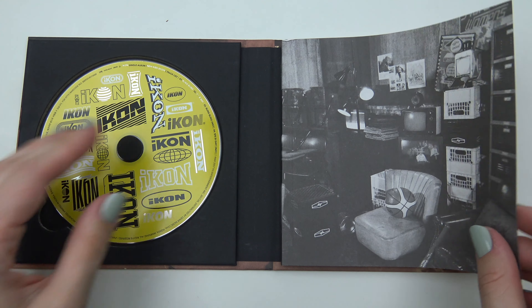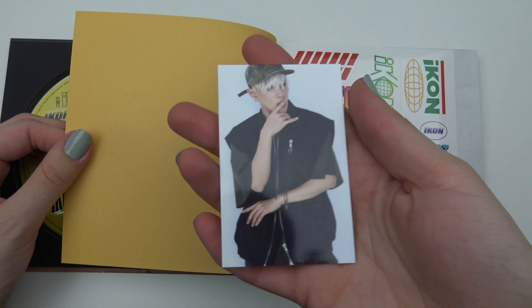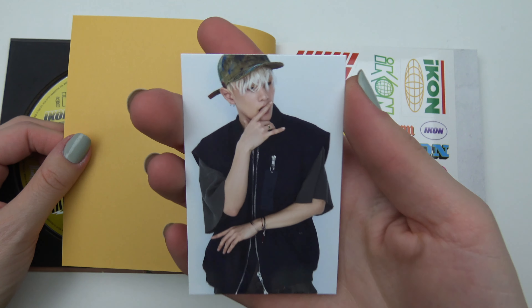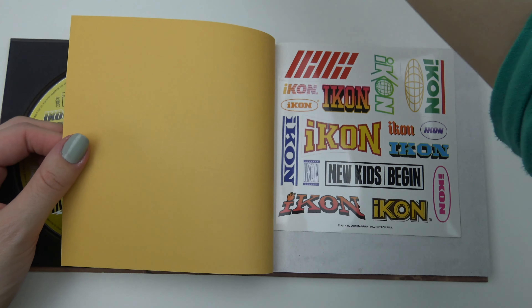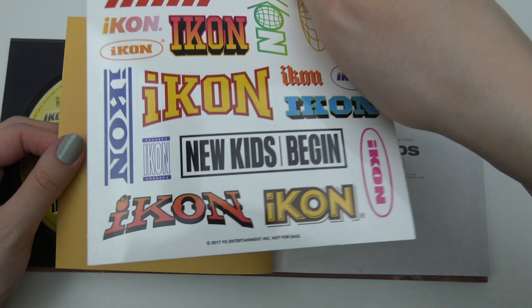Let's open this up. Oops, rather thin paper. Oooh. Okay, let's see if I remember the new nicknames. DK? Then we have stickers, and all different designs.